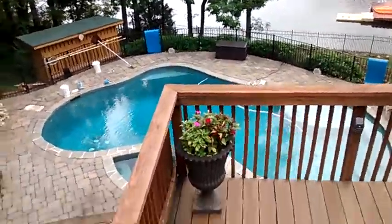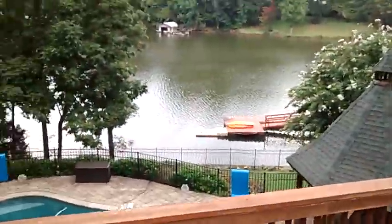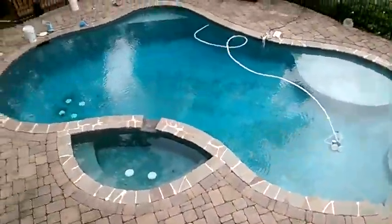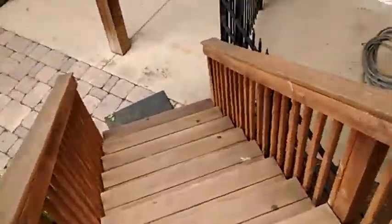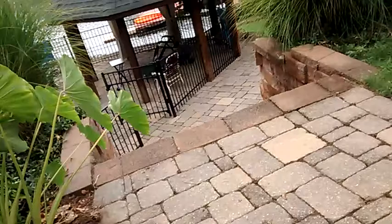Guys, this is the pool that I'm cleaning. It's right on the lake front. You can see it's all the way up here. I'm looking down at it right now. This is like a huge walkway. I want to come down to clean the pool today.